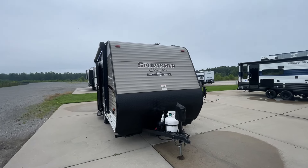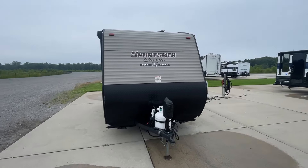Congratulations on the Sportsman. This is just going to be a little video on your camper.